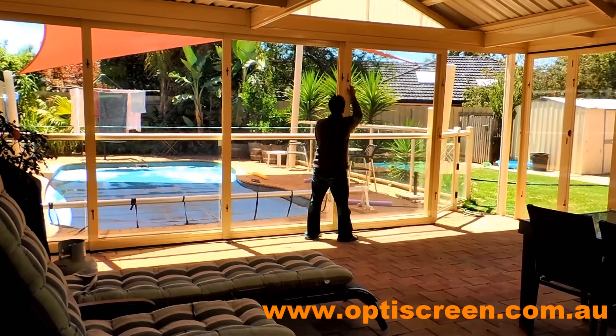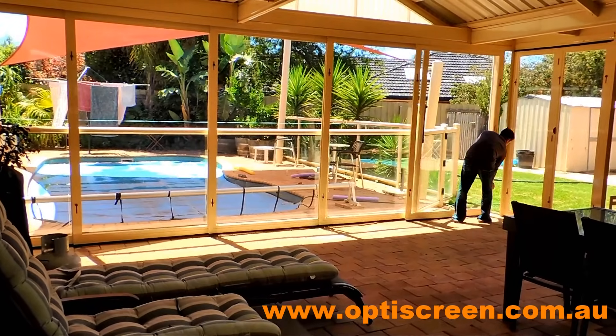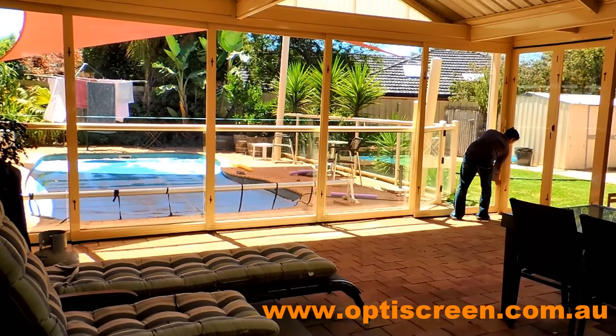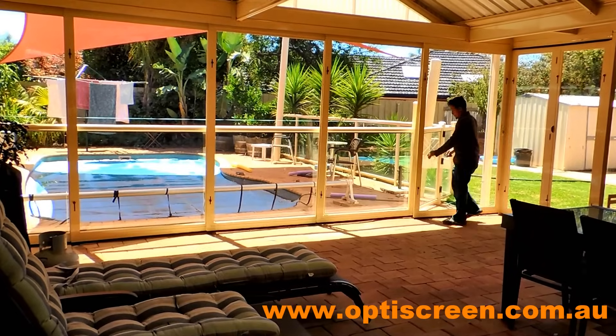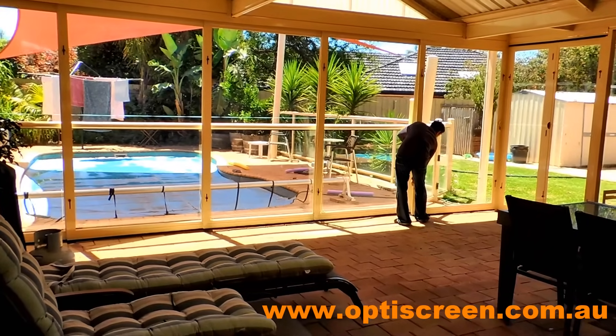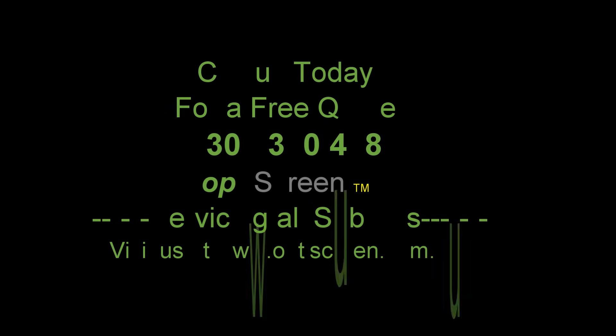Our professional staff and team members will be happy to assist you with your outdoor project. So contact OptiScreen today to transform your outdoor space.